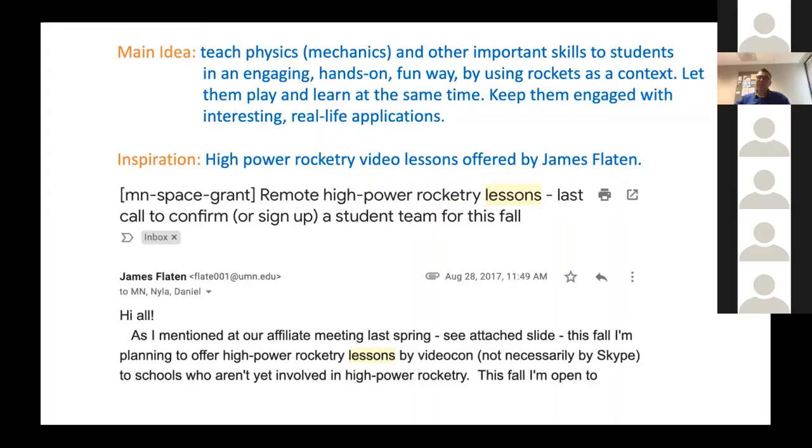This idea was inspired by video lessons offered by Minnesota Space Grant Associate Director James Flatton in the fall of 2017. I had just joined as PI of the Macalester subcontract of Space Grant and saw his email announcing he was going to offer video lessons to teach students at different colleges and universities how to build a high-power rocket. We signed up a team of students here at Macalester for the first time. I was very impressed — the students were really involved, they built a rocket, had fun, learned a lot of physics and other skills, and were enthusiastic when they launched. I thought if I could emulate this with a regular class, that would be a very good way to teach physics.